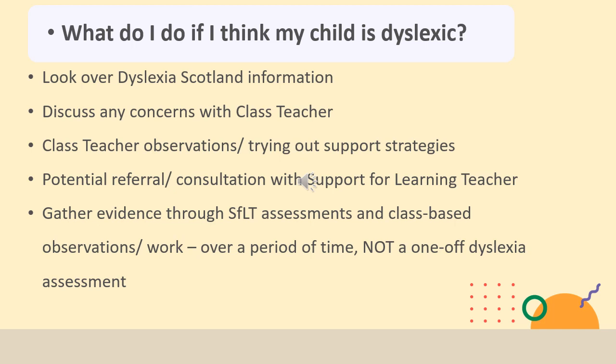Falkirk Council has a literacy pathway that we follow in order to make a dyslexia identification, and that is over a period of time starting with class teacher observations, support for learning teacher assessments, and then finally a referral to the additional support for learning outreach team where a joint decision would be made about whether a child is dyslexic. It's very important to note that support is needs-led and you do not require an identification of dyslexia to be receiving support, so you might find that lots of supports are already in place.